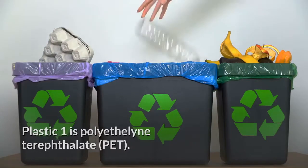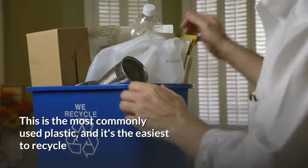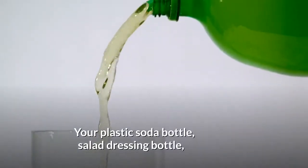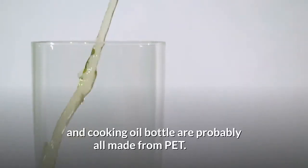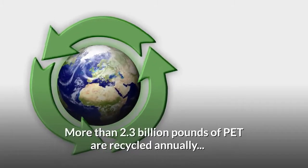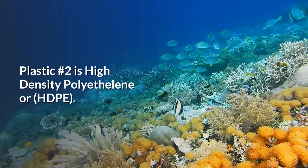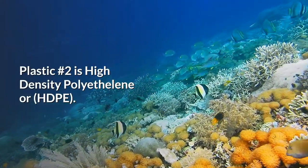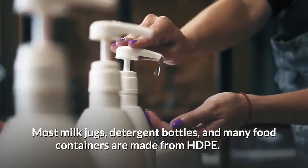Plastics one and two: plastic number one is polyethylene terephthalate, or PET. This is the most commonly used plastic and it's the easiest to recycle. Your plastic soda bottle, salad dressing bottle, and cooking oil bottle are probably all made from PET. More than 2.3 billion pounds of PET are recycled annually.